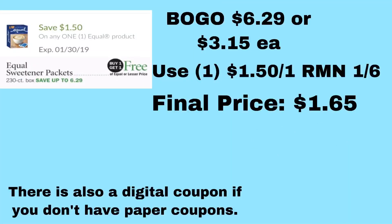The next deal is on the 230-count Equal sweetener packets. They're on BOGO for $6.29, making them $3.15 each. You use $1.50 off one Equal product in the 1/6 RetailMeNot, and that makes it just $1.65 each for a 230-count box of sweetener packets — a really good deal.